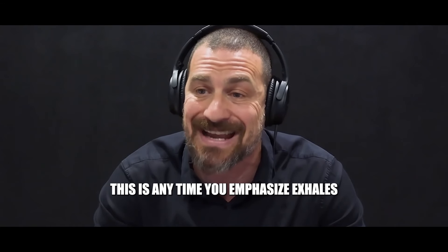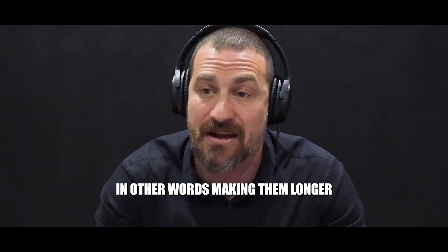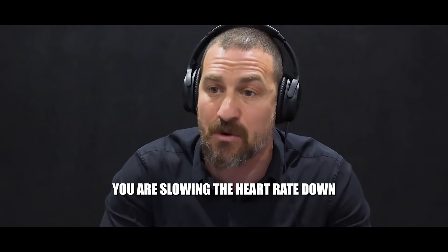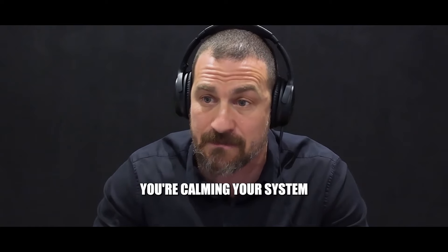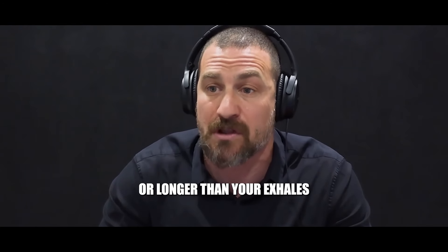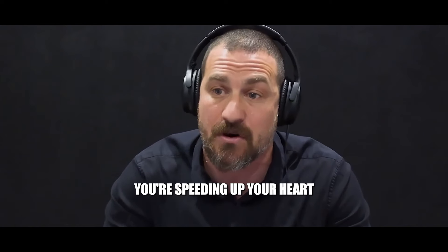The simple way to remember this is: anytime you emphasize exhales — making them longer than your inhales — you are slowing the heart rate down and calming your system. Anytime you emphasize inhales, making them more vigorous or longer than your exhales, you're speeding up your heart.